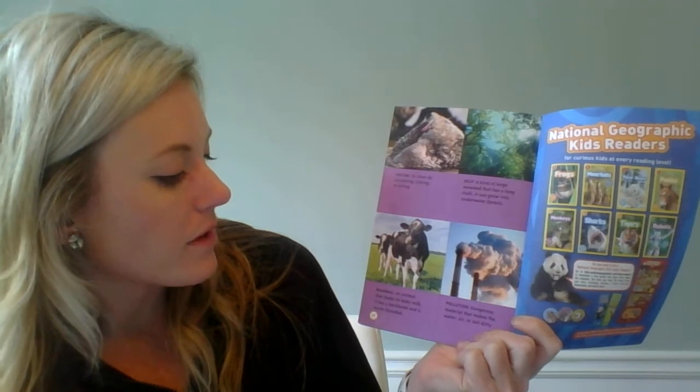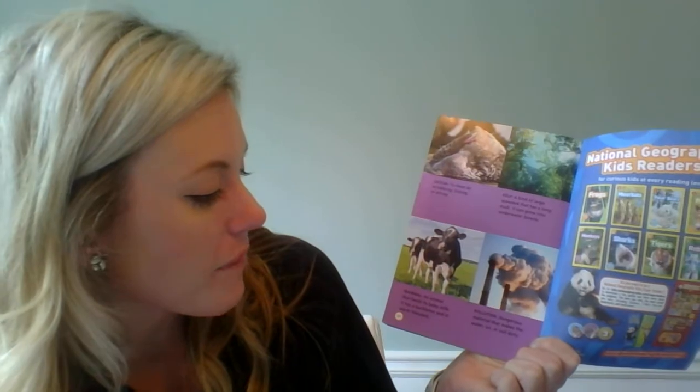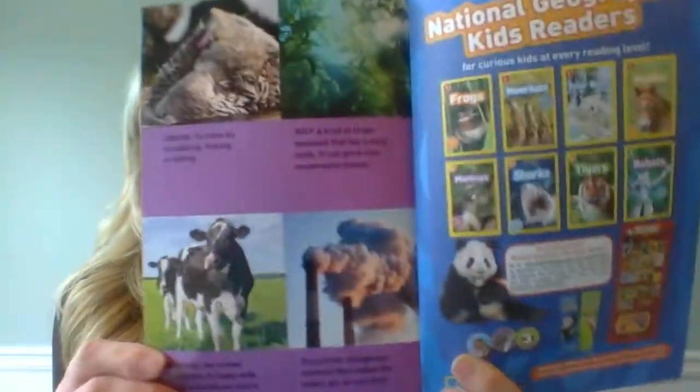In this book, I'm going to need to know the word groom, which is to clean by scrubbing, licking, or biting. Kelp — a kind of large seaweed that has a long stalk; it can grow into underwater forests. Mammal — an animal that feeds its baby milk; it has a backbone and it's warm-blooded. And pollution — dangerous material that makes water, air, or soil dirty.